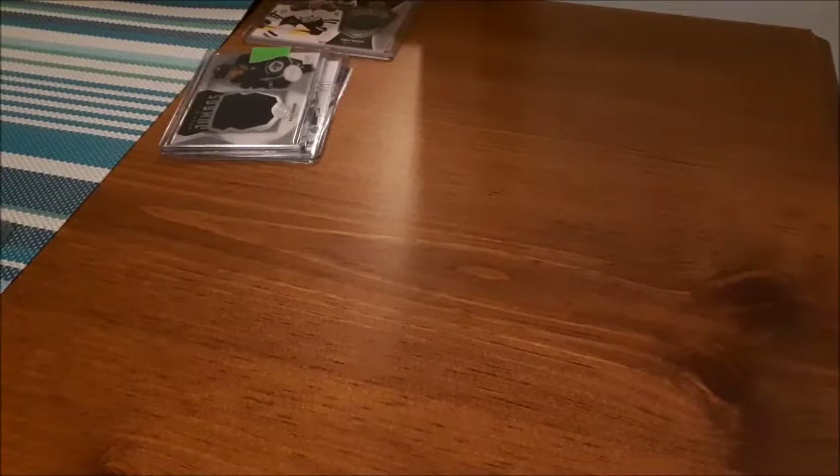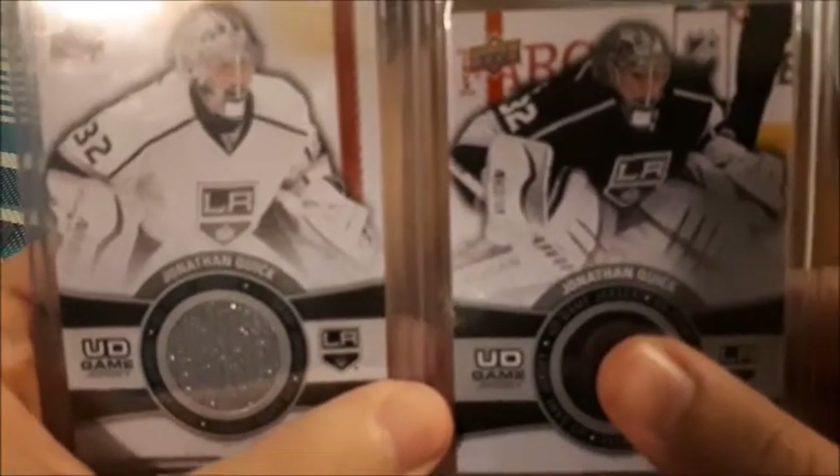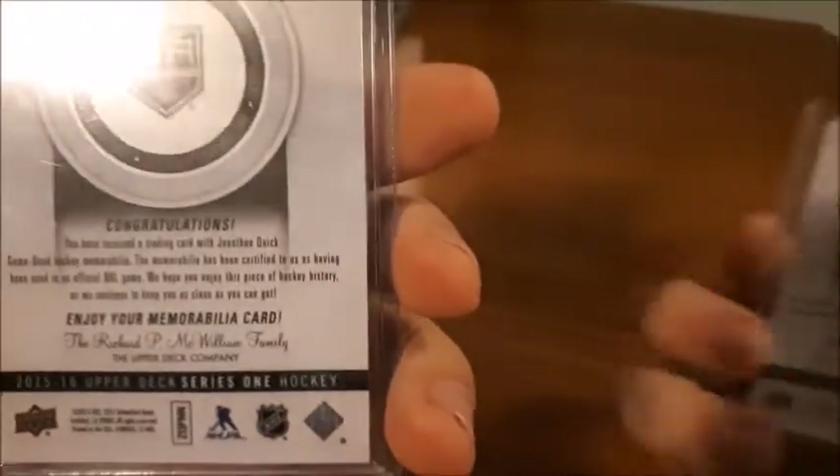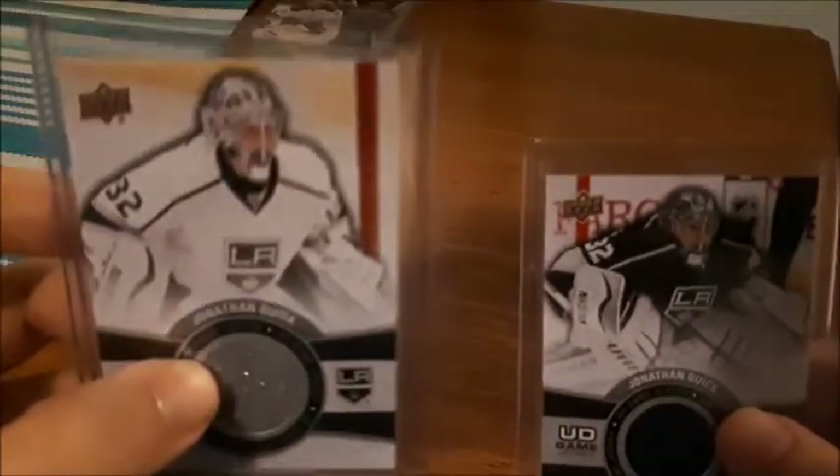The next one — I actually bid on two cards in a lot and they are both jersey cards for Jonathan Quick. This one I believe is Series One and this one is Series Two, both 2015-16. The Series One is the silver version and this one is black. I haven't seen too many of the colored ones so that's why I like picking them up, and I collect goalie cards so given the price I decided to go with that.